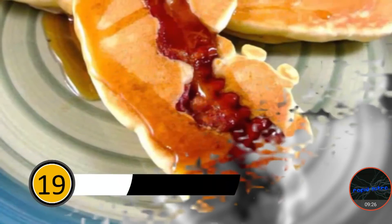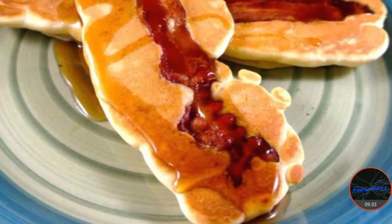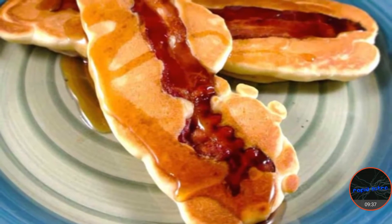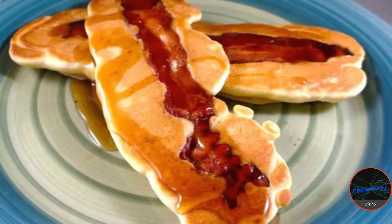Number nineteen: new idea for pancakes. If you like your pancakes with a side of bacon, you can enjoy your bacon in your pancakes instead. When you make your pancake batter, simply dip the bacon in the batter and then make your pancakes. The result will be a pancake with a slice of bacon baked right into the middle.